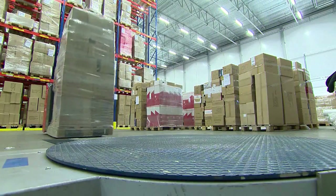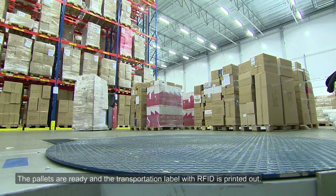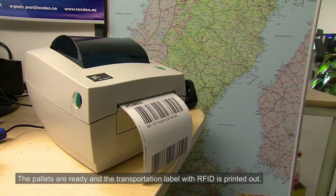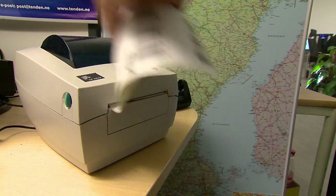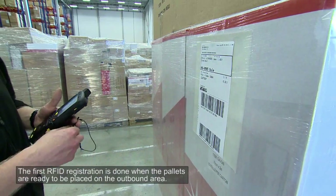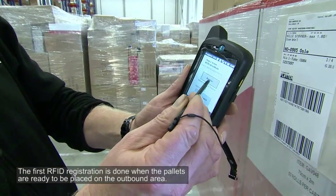The pallets are shrink wrapped, which makes them more stable during transport and also deters theft. Passive radio frequency identification tags are placed on each pallet. These tags may be scanned in different locations to give the receiver of the goods information about their movements.